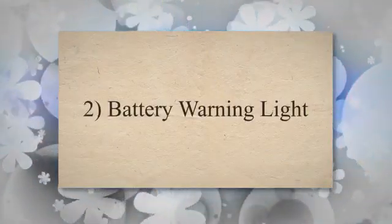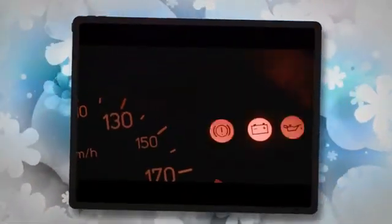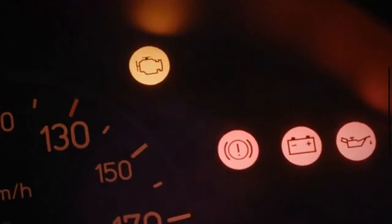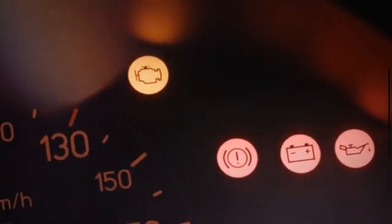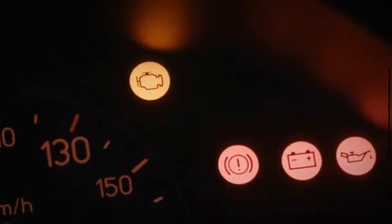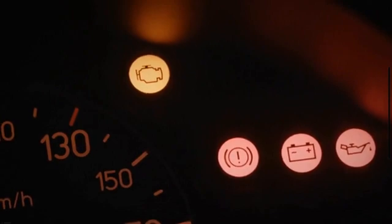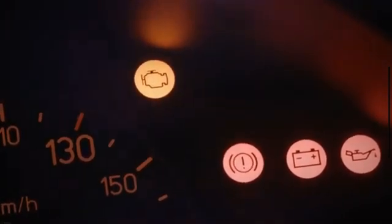2. Battery Warning Light. The dashboard battery indicator, or battery light, is one of the warning messages to come on the dashboard when there is a problem. This light resembles a battery, letting you know there's something wrong with the charging system. In most cases, it does not indicate a dead battery just because the symbol is a battery. The battery light comes on when the engine is running but the voltage is low. This is often caused by a bad alternator rather than a bad battery.